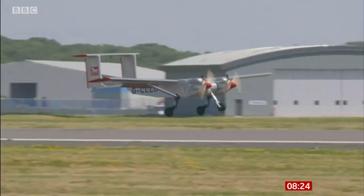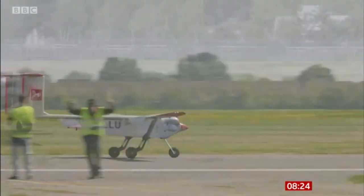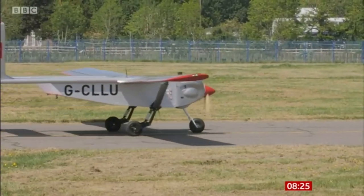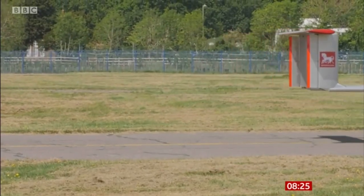Called a Windracers Ultra, it's a massive autonomous aircraft that's remote controlled and with a cargo hold the size of an estate car boot. It's capable of carrying a very significant payload of 100 kilos for a thousand kilometres, and it's capable of flying at nearly 100 miles an hour, so it's relatively fast. And most importantly, it's cheap.